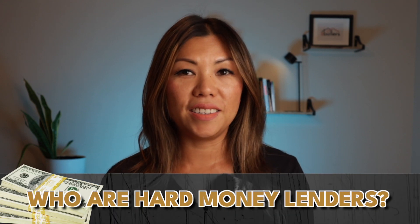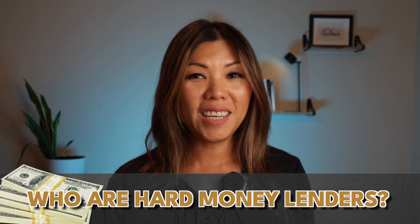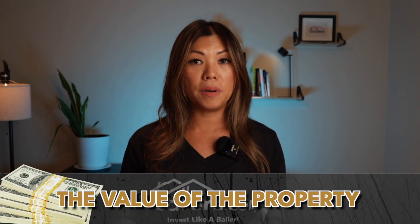Hard money lenders — who are they? Hard money lenders are asset-based lenders, meaning their underwriting requirements are less about your tax returns and your credit score and more about the value of the property.